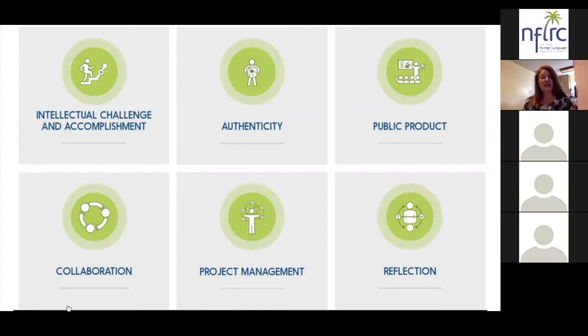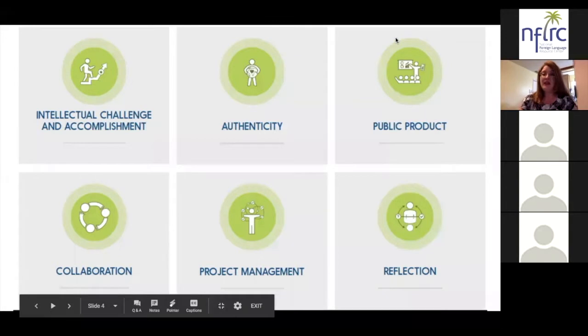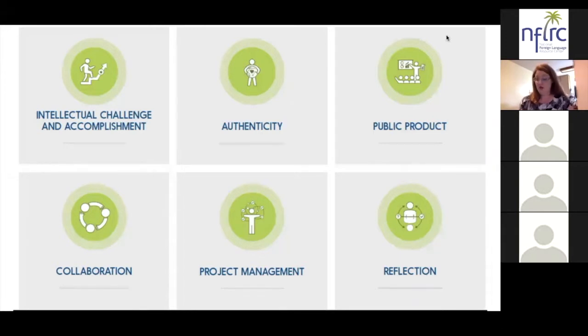There are six criteria and each of those criteria have to be minimally present in order for it to be considered high quality project based language learning. But it's important to note that the mere presence of the six criteria isn't really the goal — it's just the beginning. Ideally, the highest quality experiences will deeply impact student learning across each criterion. The first is intellectual challenge and accomplishment, meaning students learn deeply, think critically, and strive for excellence around an engaging essential question.